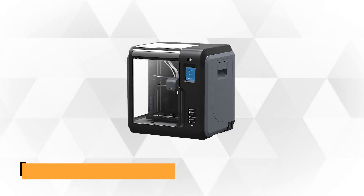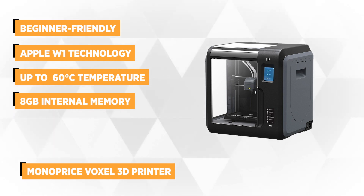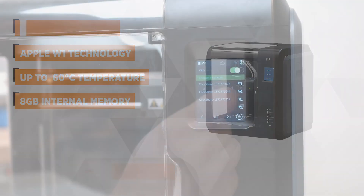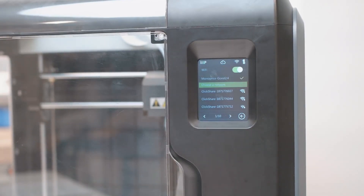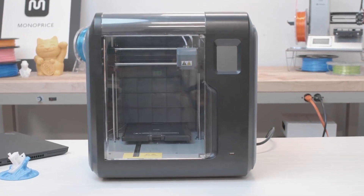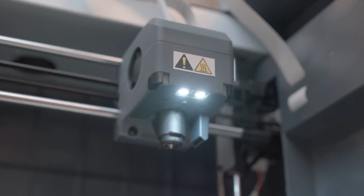Leading our list is the Monoprice Voxel 3D printer in the gray-black color combination. It's a beginner-friendly device that delivers premium quality prints without costing a lot of money. It features a simple menu system which allows you to view the ongoing operation on the 2.8-inch color IPS touchscreen. There is an assisted bed leveling system that makes the printing setup process easy, reducing calibration with a single tap on the touch-sensitive interface. The heated print base, which allows up to 60 degrees Celsius, is flexible and removable, making swapping or replacing the plate more convenient.